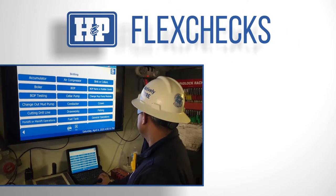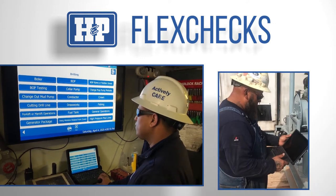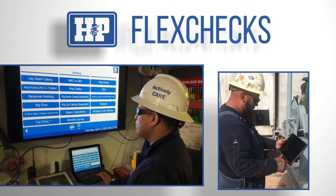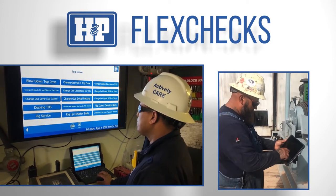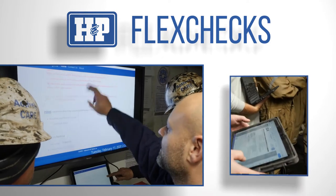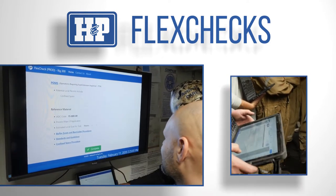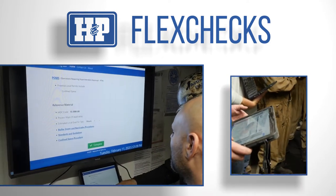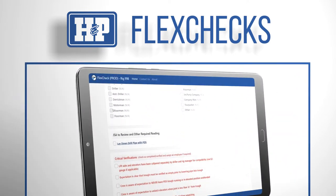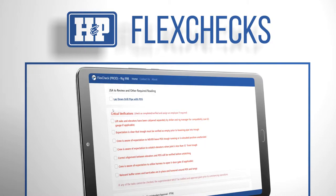Flex Checks is a powerful web app that consolidates all information a driller or rig manager needs to lead an effective pre-job planning meeting. This app is our starting point for every SIFT critical task. It is interactive and intuitive, providing job safety analysis and crew member task assignments.